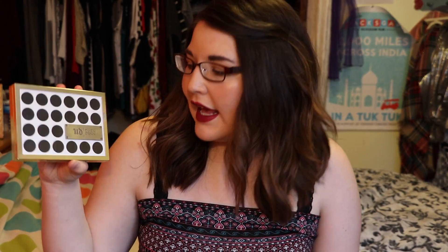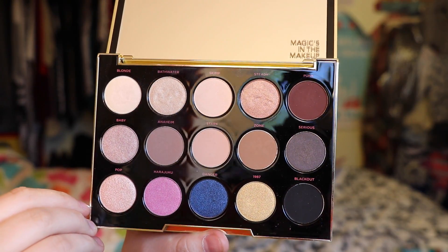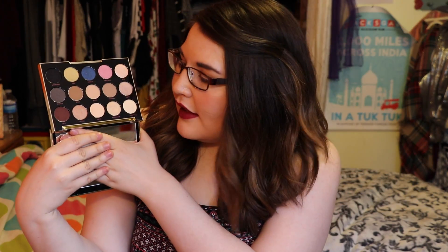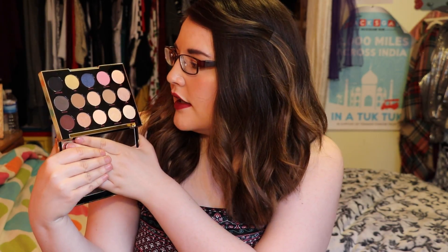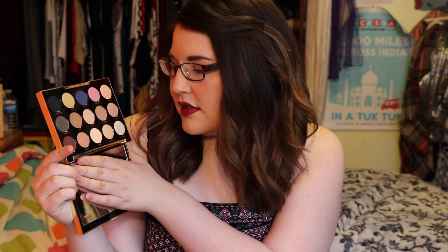Next up is an eyeshadow by Urban Decay — the Gwen Stefani x Urban Decay palette, called Beauty With An Edge. I love the colors, especially the neutral ones. I've used the neutral shades quite a bit to create a matte neutral eye. This palette has a great range of colors. I got it on sale on Sephora, though I'm not sure if it's still on sale.